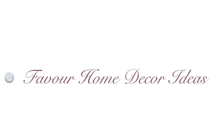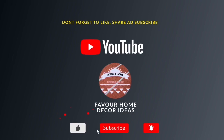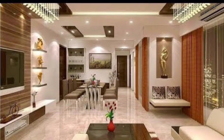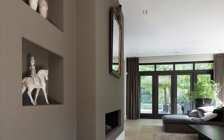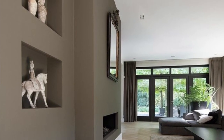Hi everyone, welcome back to my YouTube channel — this is the Favourite Home Decor Ideas channel. If you are new to this channel, please like and share the video with your friends and subscribe for more updates. Thank you so much to my existing subscribers. In this channel we showcase ideas about home interior and exterior designs to inspire you and give you ideas on how to decorate your home.